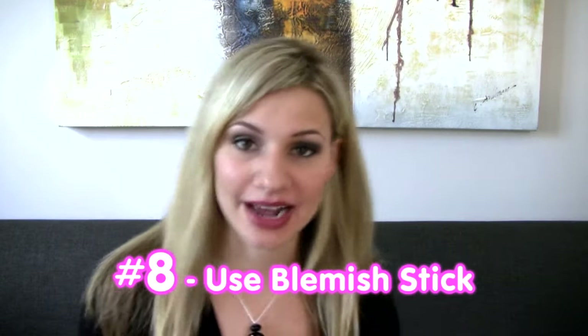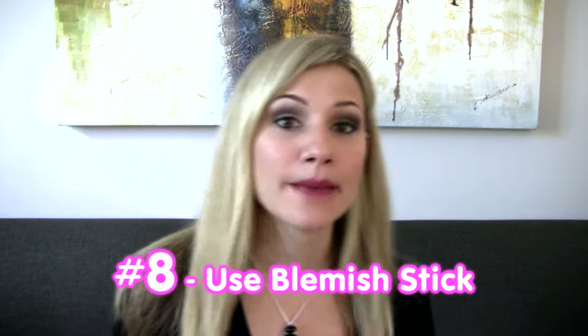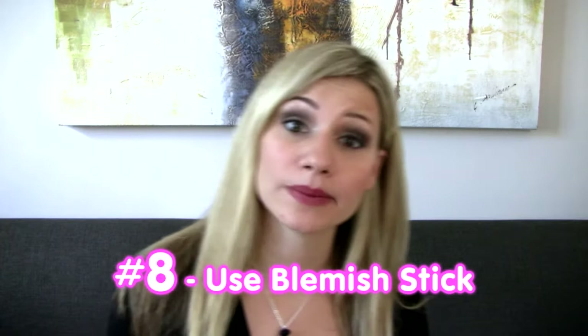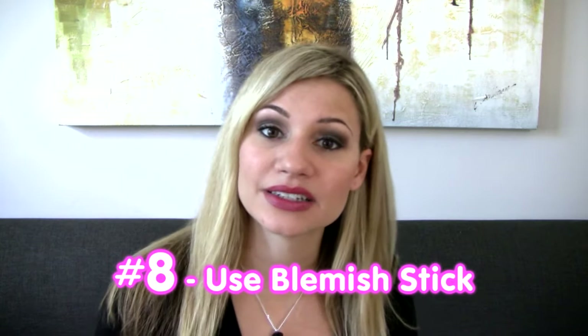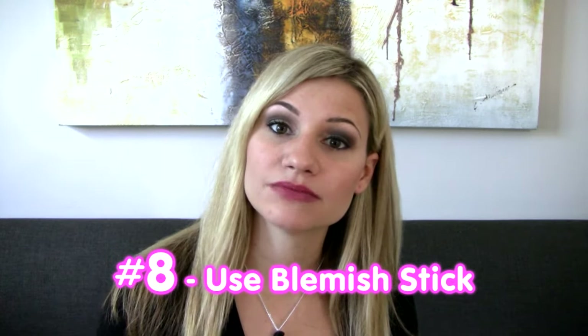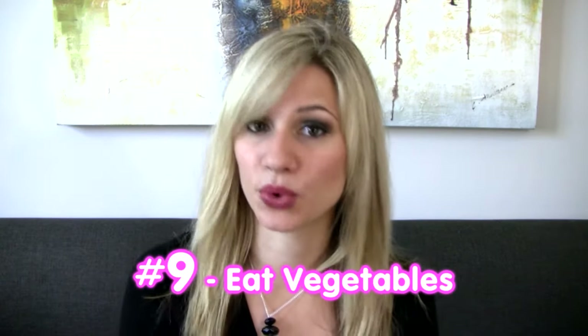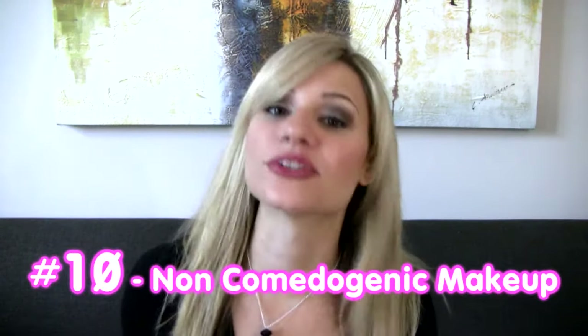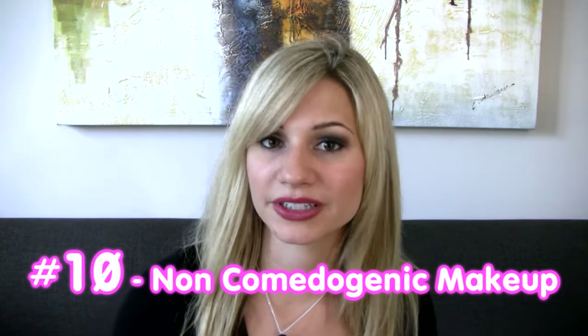Number eight: use a natural blemish stick at night, locally on inflammation, pimples, comedones, or milia. It will help to shrink and disinfect them so they go away faster. Number nine: eat less preservatives and more vegetables. Number ten: look for a makeup that is non-comedogenic — it will help not to clog your pores.